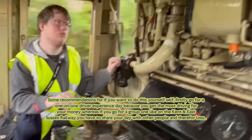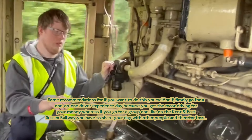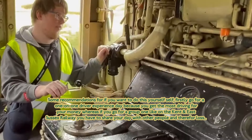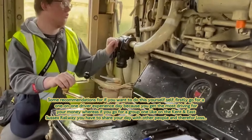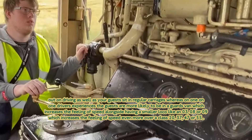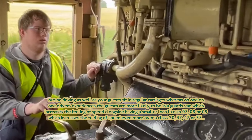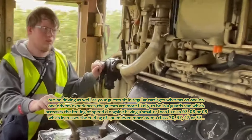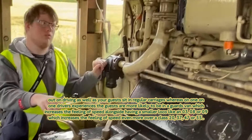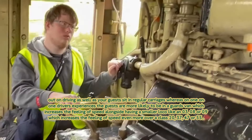Some recommendations if you want to do this yourself. First, go for a one-on-one driving experience, because you get the most driving for your money. If you go for a group one, like on the Kent and East Sussex Railway, you have to share your driving time with others and therefore lose out on driving time, and your guests sit in regular coaches as well. With a one-on-one driving experience, your guests are more likely to sit in a guard's van, which increases the ceiling of speed alongside having a smaller loco like a Class 03, 08, or 09, which increases the speed even more over a larger loco like a Class 20, 37, 47, or 55.